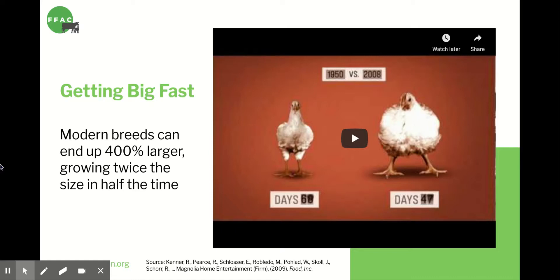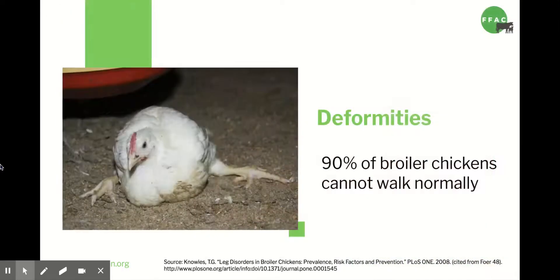Because chickens now grow so quickly, they are fully grown and ready to be slaughtered at only six weeks old — they haven't even hit puberty yet. That's like if we raised human children to weigh 600 pounds by the time they're 12 years old. This unnaturally fast growth places a lot of stress on chickens' bodies, both inside and out. Chickens didn't evolve to grow that big, let alone that quickly. There's a 90% chance that these chickens will not even be able to walk normally because their legs simply can't support all of that weight.